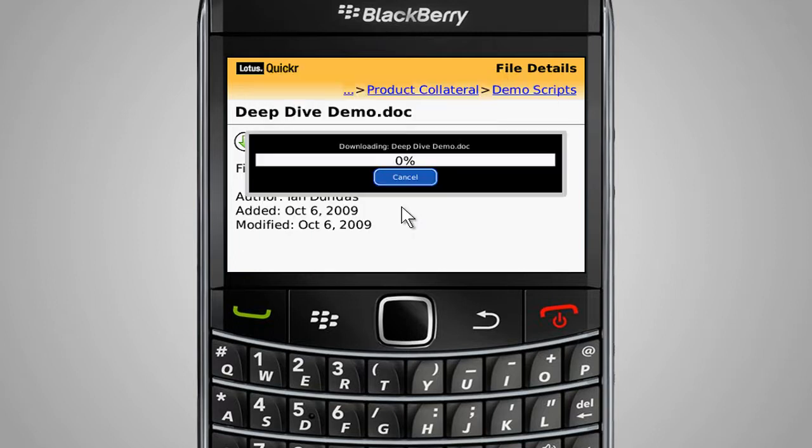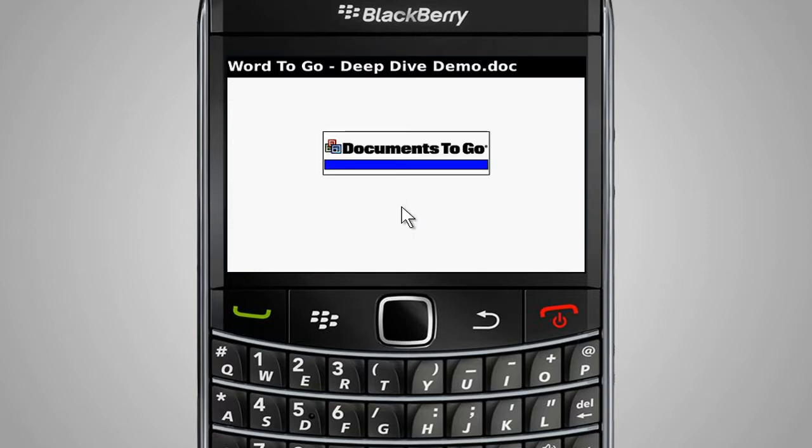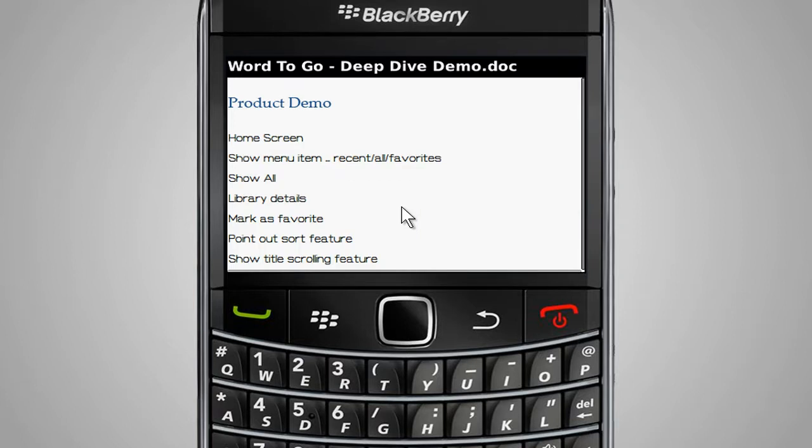Tight integration with email and the Documents to Go application provides a seamless user experience, enabling document contents to be distributed and downloaded to the BlackBerry smartphone for easy review and editing when away from the office.